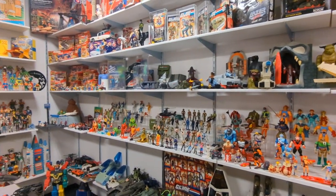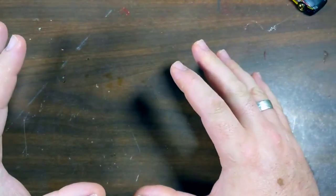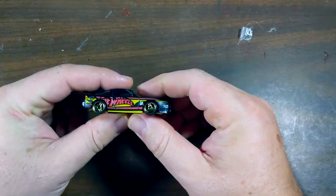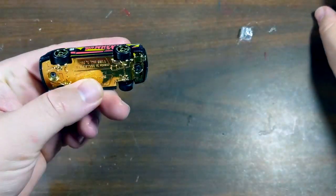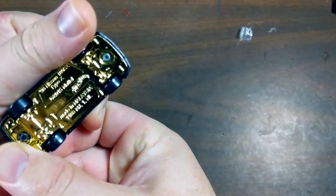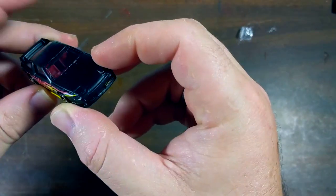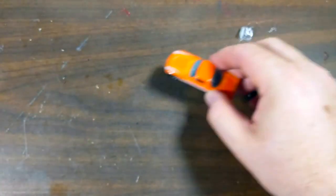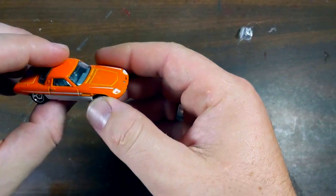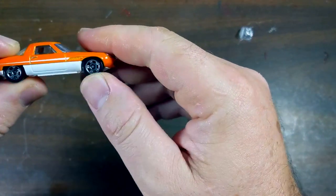Now let's get to the fun part and see what I found. We've got a lot of really great cars to look at. My brother brought a few that he found, including this lovely little Nissan 180SX — a very cool casting. I love that it has clear windows, as does this Mazda Cosmo Sport.